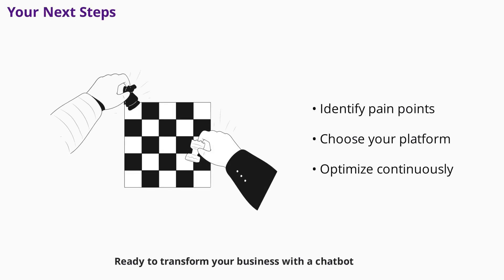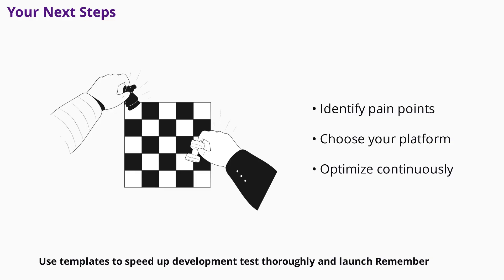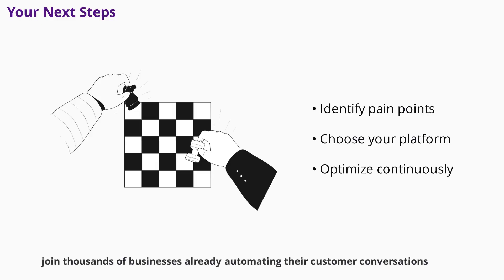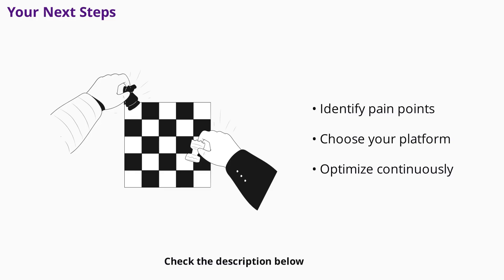Ready to transform your business with a chatbot? Start by identifying your top customer pain points and choose a platform that fits your needs. Use templates to speed up development, test thoroughly, and launch. Keep optimizing based on real user feedback. With dedication and the right tools, your chatbot can deliver measurable results and set your business apart. Start building your free chatbot with Tidio — no credit card required, no technical skills needed, just results.